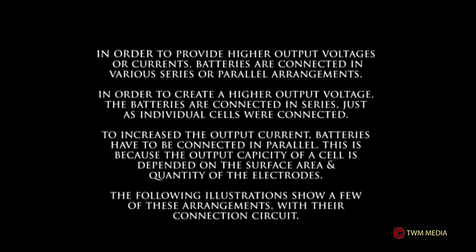To provide higher output voltages or currents, batteries are connected in various series or parallel configurations. To create a higher output voltage, batteries are connected in series. To increase the output current, batteries must be connected in parallel, because the output capacity of a cell is dependent on the surface area and quality of the electrodes.